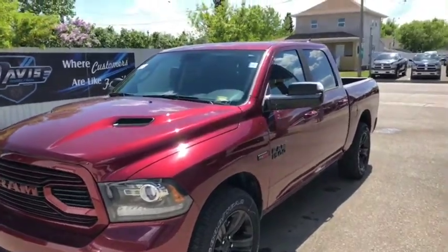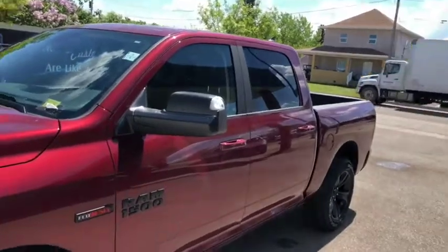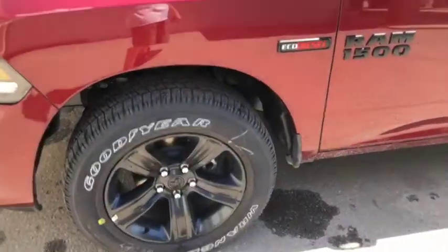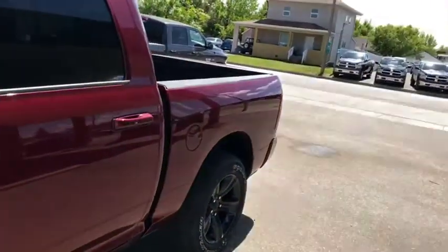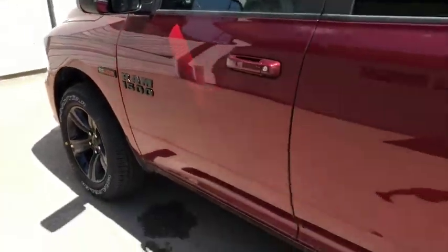Stock number 12954, this is a 2018 Ram 1500 Sport, red in color — looks pretty good. It comes with a black belt package including the rims and emblems. The vehicle comes with the 3-litre EcoDiesel engine underneath the hood.